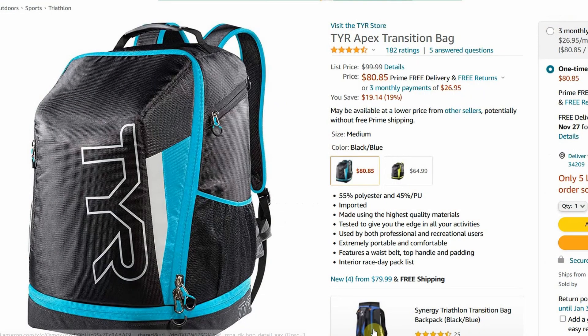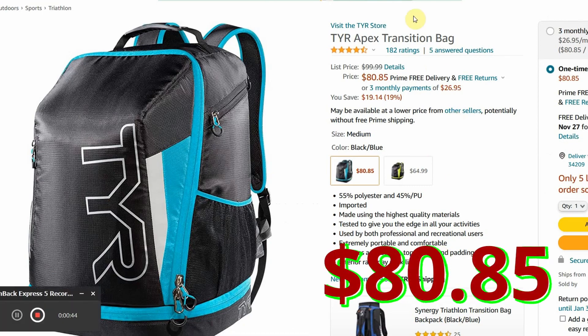Number two is a transition bag. Every athlete needs one of these to get from the car to transition carrying all of their gear. All of this stuff has to go from point A to point B — the best way is with a specific transition bag. Check out this Tur one right here — $80.85. Great deal.